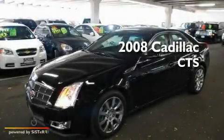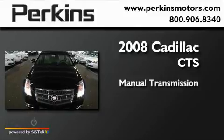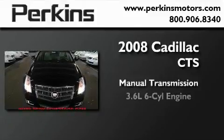This is a 2008 Cadillac CTS. This four-door sedan has a manual transmission and a six-cylinder engine.